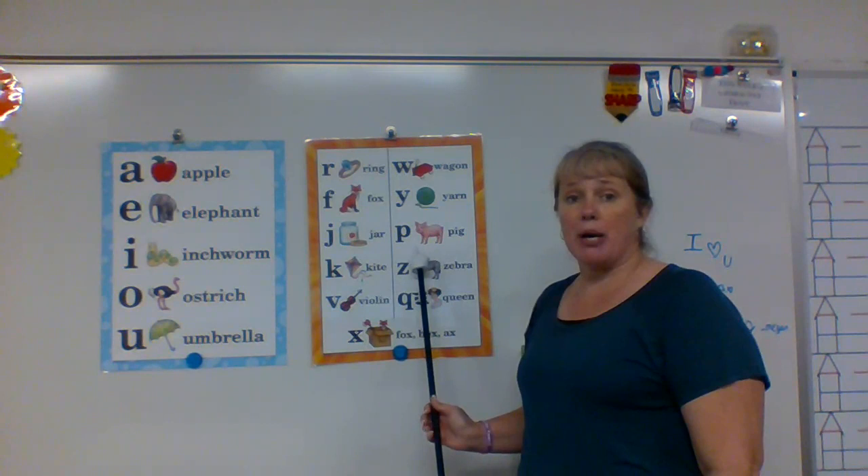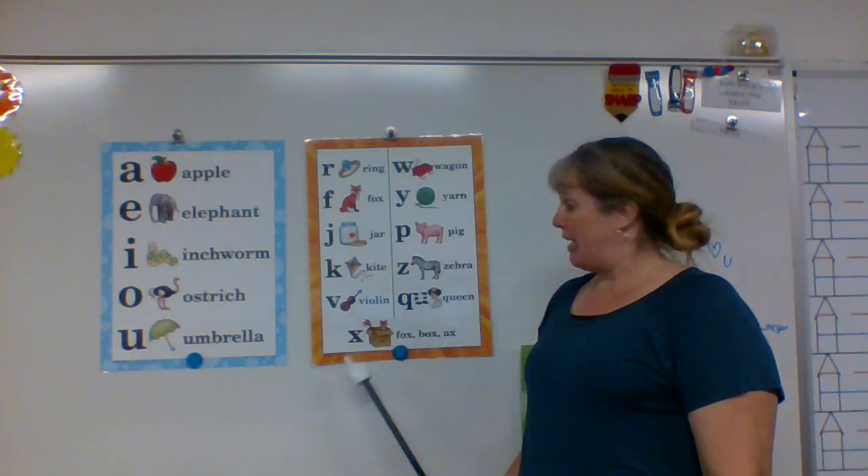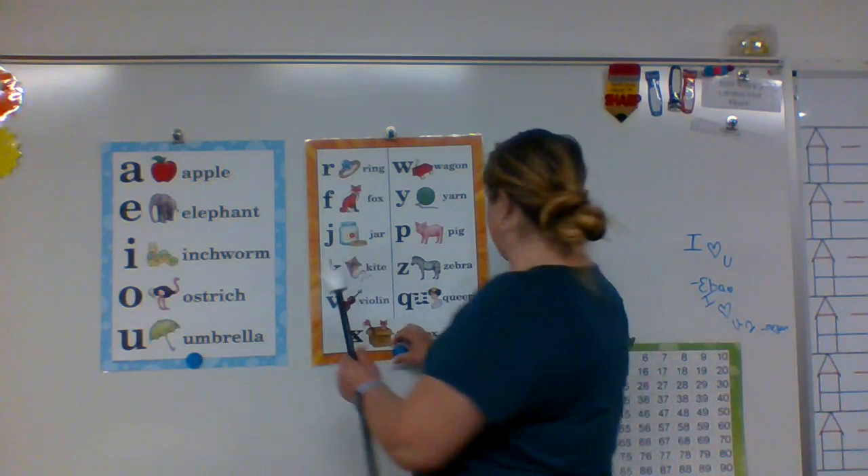P says puh in pig. Z says z in zebra. Q says quuh in queen. X says x — fox and axe.